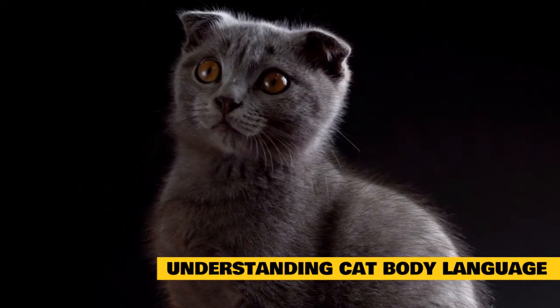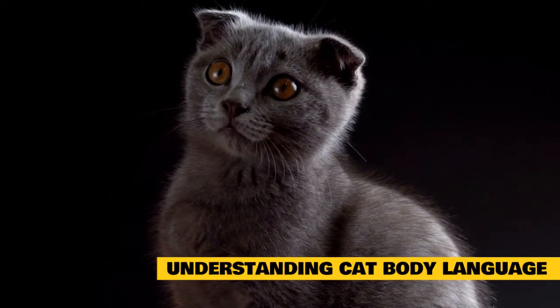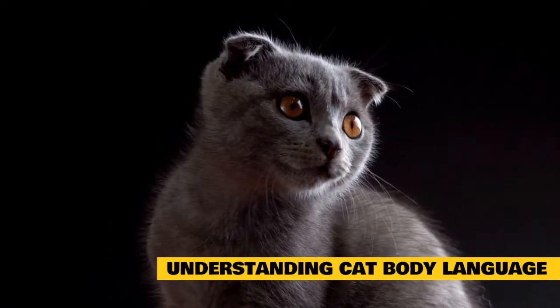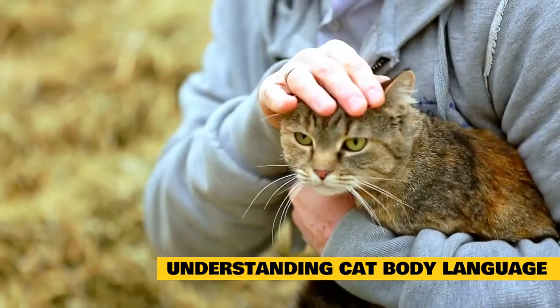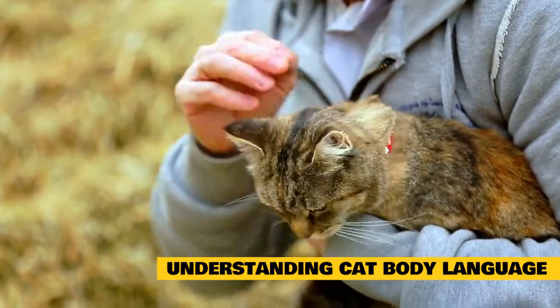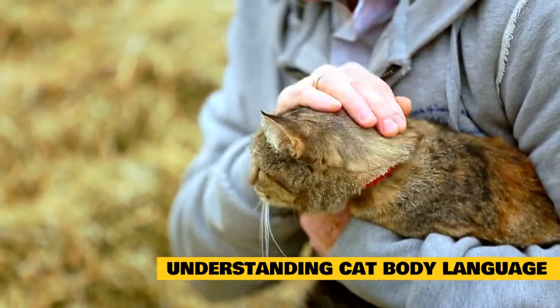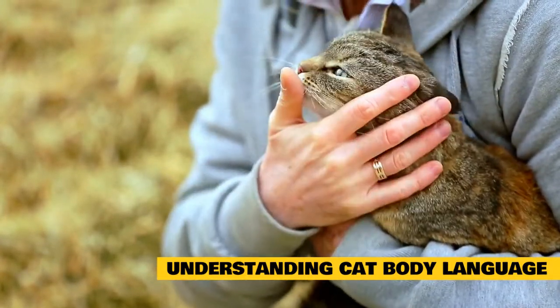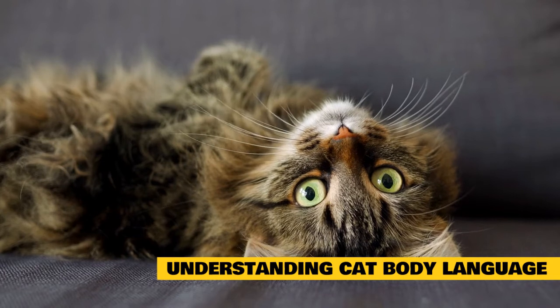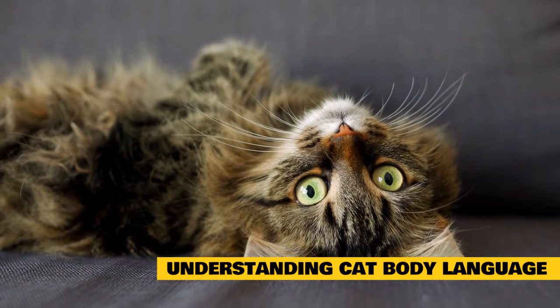Body language is made up of cats' body postures, facial expressions, and the position and carriage of certain body parts, like ears, tail, and even whiskers. Cat body language is more subtle than dog body language and can be harder for people to interpret. Knowing the basic postures and what they mean can help cat parents deal with problems more effectively and enjoy their cat's company more fully.